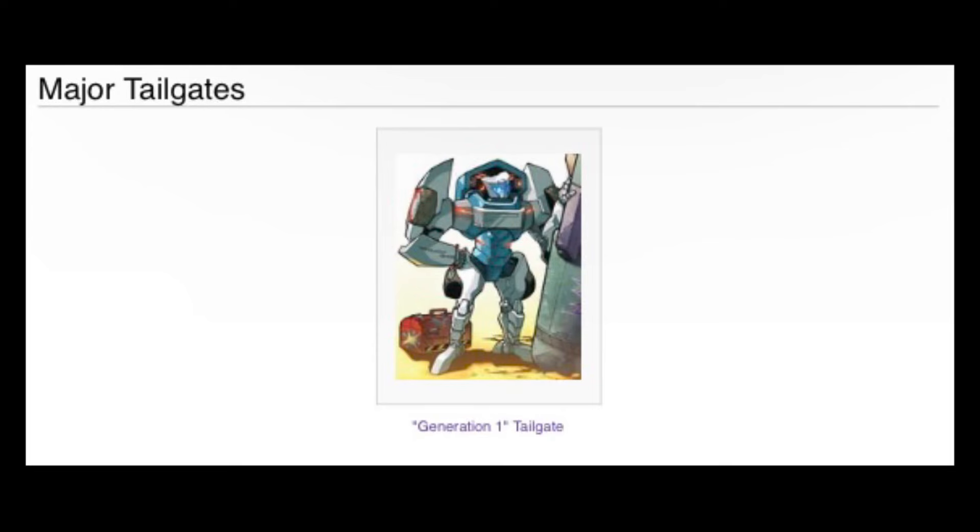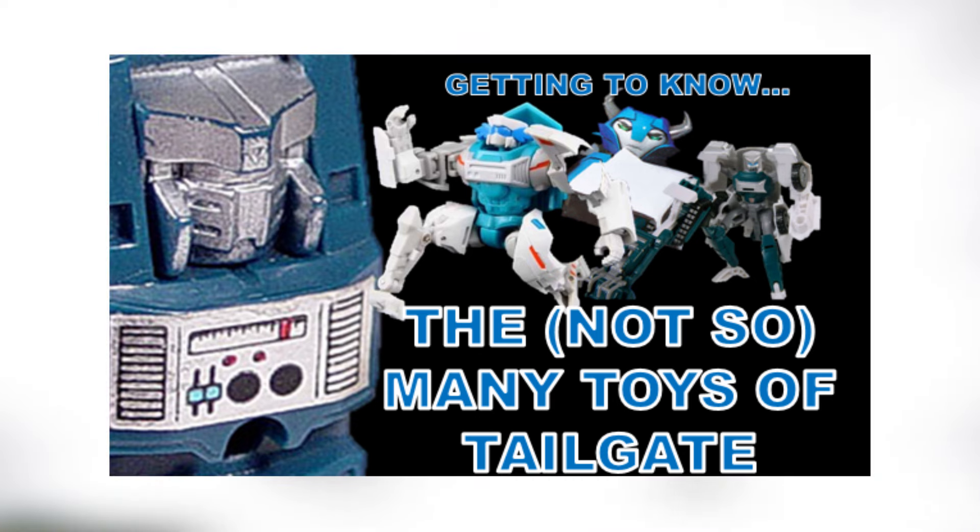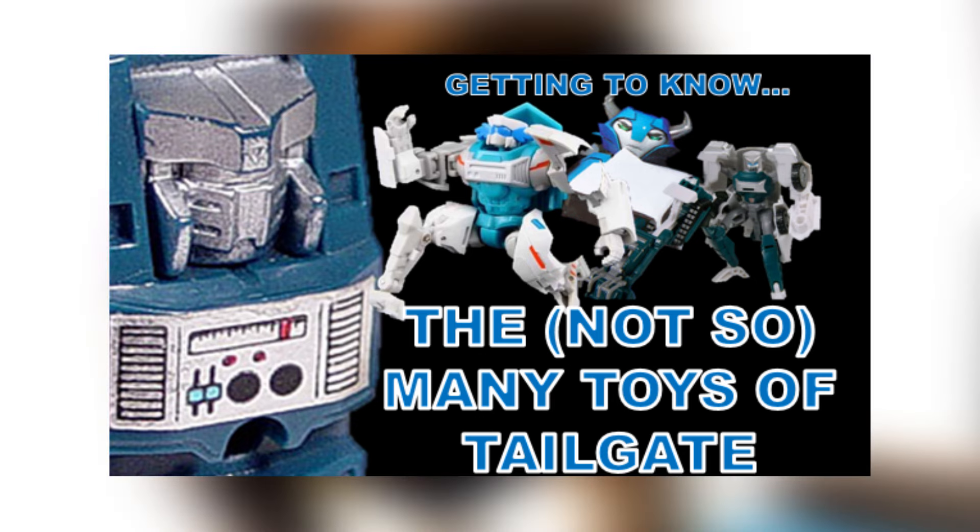Geez, and I thought Alita 1 was going to have a short video. Welcome to Getting to Know, where for episode 4, I've decided to do Tailgate.